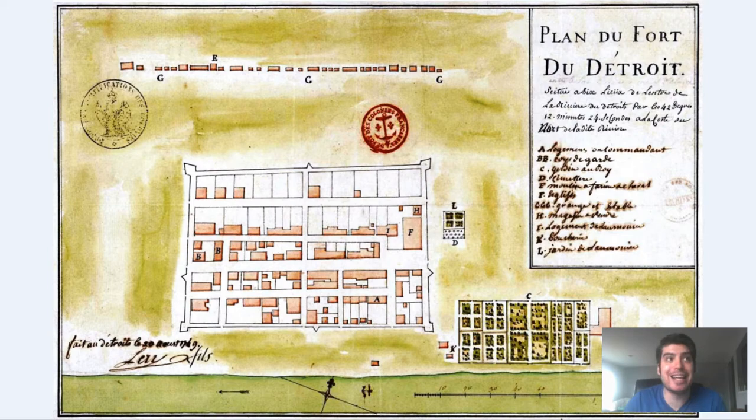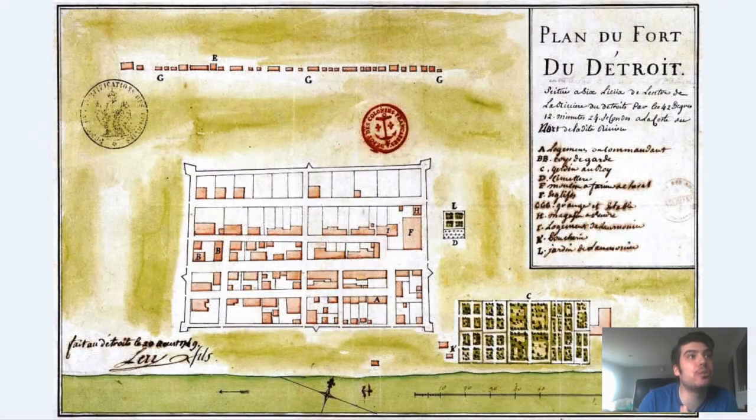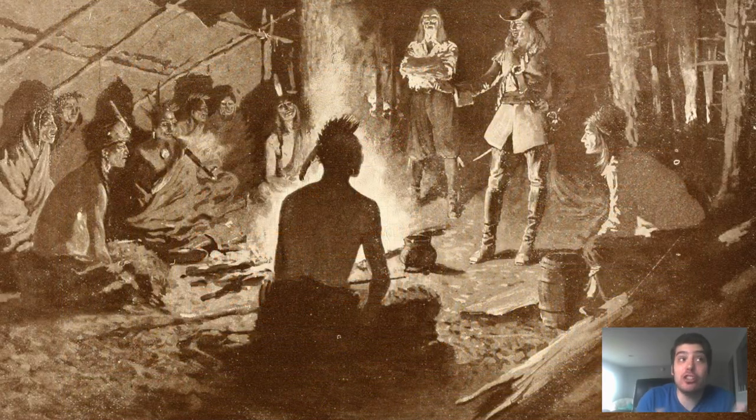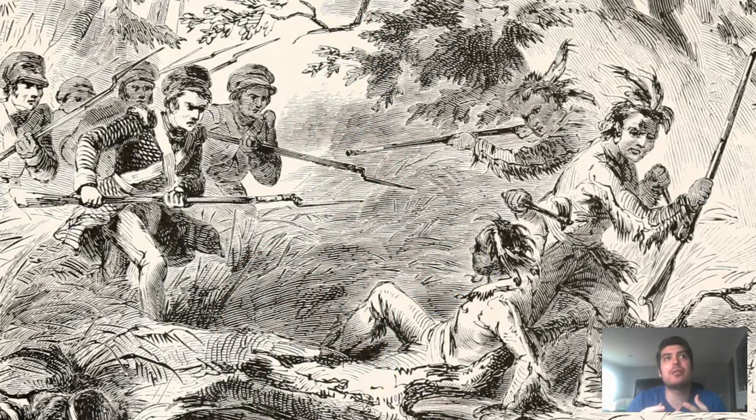Seven fur traders also reached the fort by essentially sneaking through Fox Indian military lines. Fort Detroit's commander Dubiacion sent out messengers, and Ottawa and Huron also returned to the fort's aid. When reinforcements came, the Fox were caught between the French and their allies, forcing them to retreat to what is now Windmill Point. After four days of siege there, the Fox surrendered so their families would be spared. The French agreed, but after the Fox were disarmed, the French attacked and killed all of them. This was known as the Fox Indian Massacre.